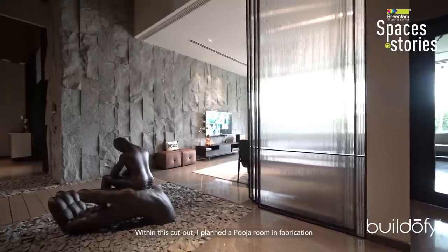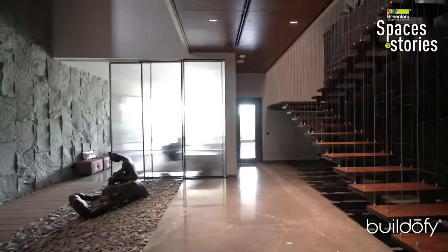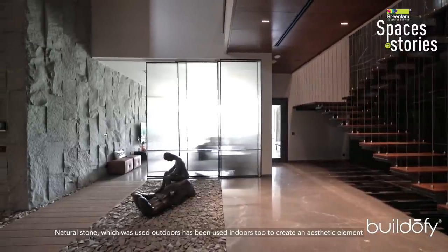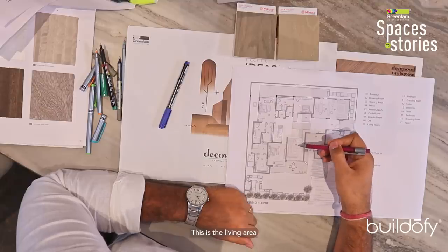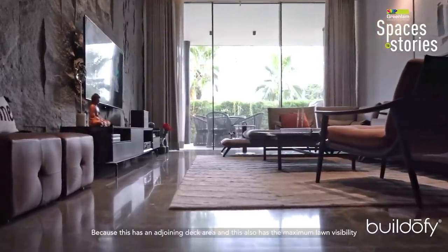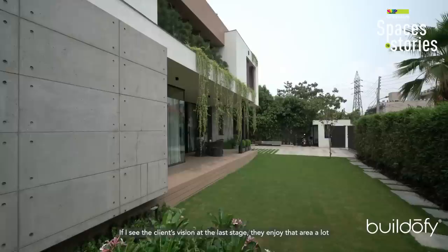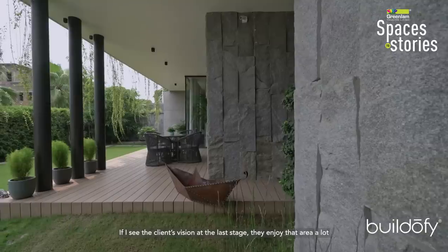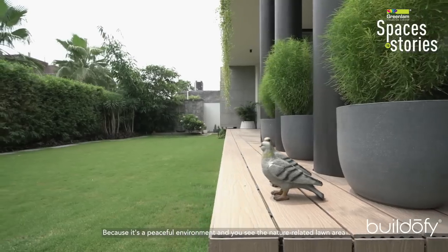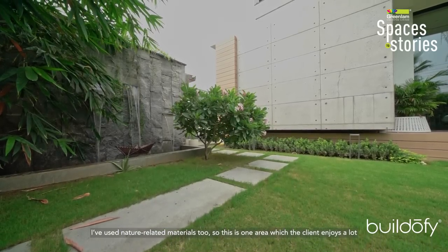In this cut-out area, I incorporated a pool room and maintained an artistic look with natural stone. This is the living area — the main and my favorite part of the house — because it has a deck area with direct lawn visibility, creating a peaceful environment where clients enjoy spending time.